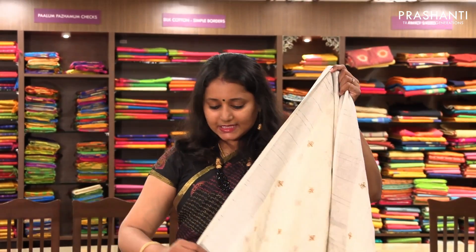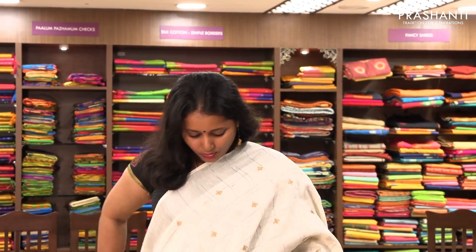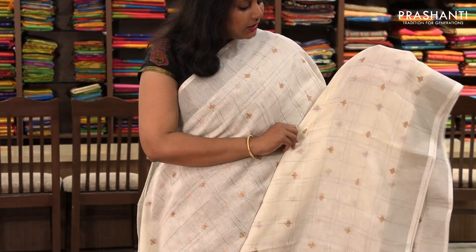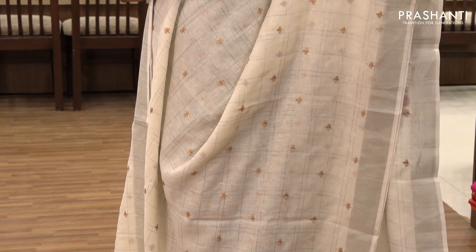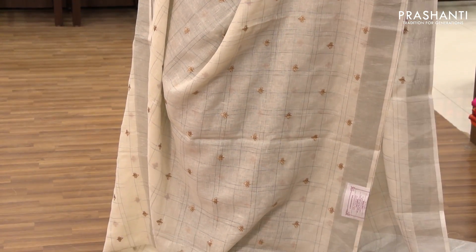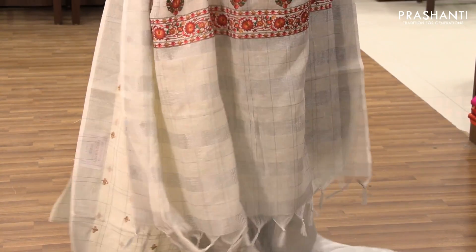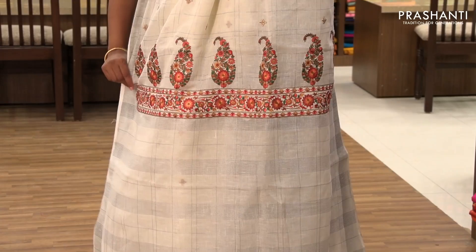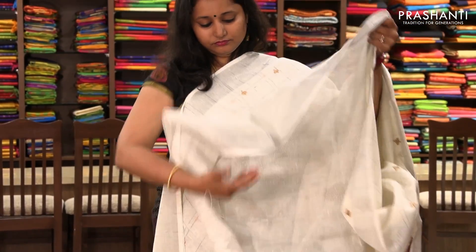The next one is priced at ₹1,690. It's a very pretty white with silver zari border and silver zari checks on the entire body. The beautiful checked pattern in silver zari has small threadwork motifs subtly done on the entire body. It has a nice enhancing multicolour paisley pallu.